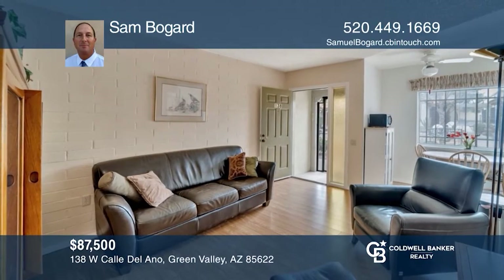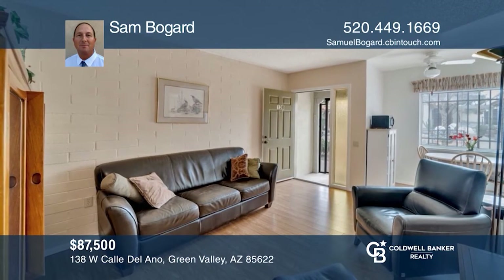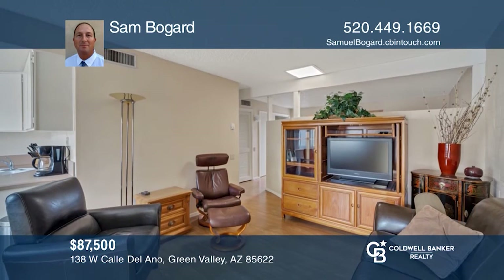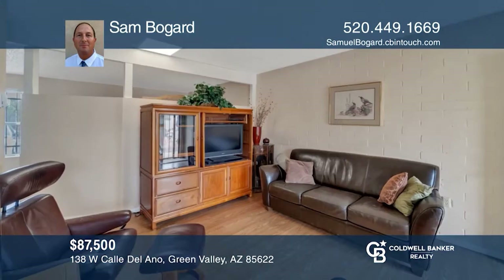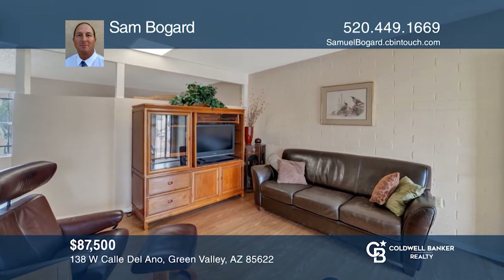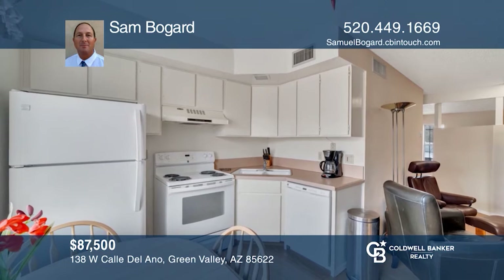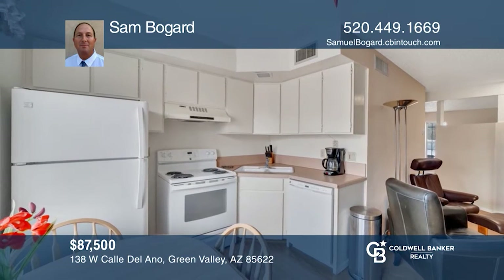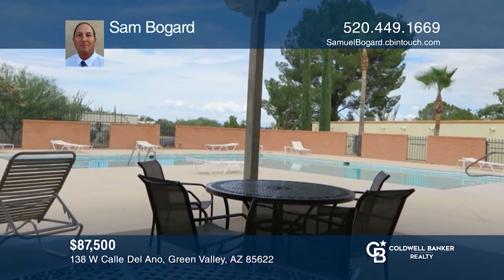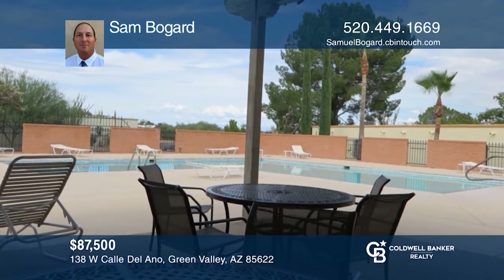Welcome to Green Valley, where this upgraded townhome offers more than the usual interior amenities. This gem features easy-care wood-look flooring, kitchen updates, higher-grade quality furnishings, and much more. Enjoy a shared courtyard area, a pool, a hot tub, and a relaxing social area. Do not miss out — check out this must-see home by scheduling a tour with Sam Bogard.